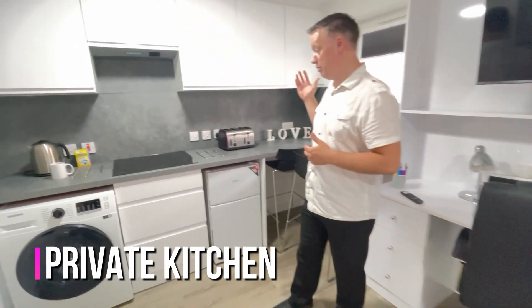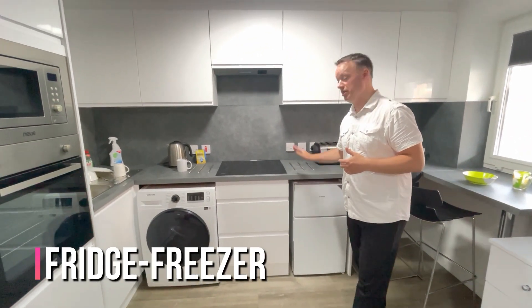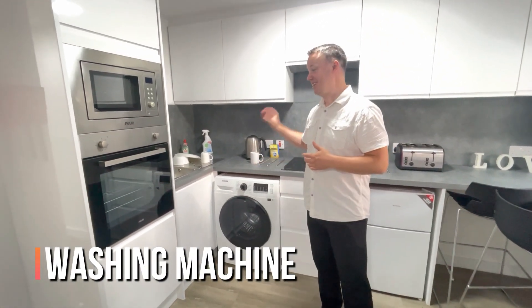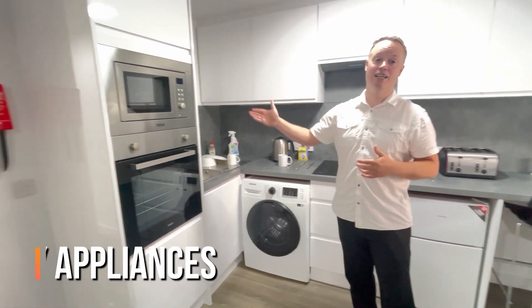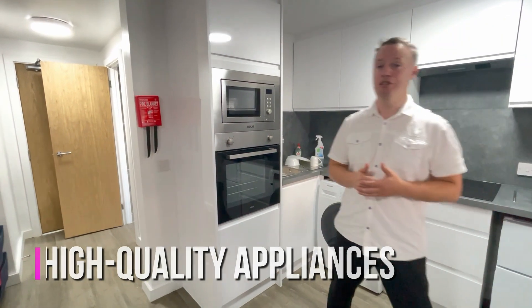Round here we have our kitchen, which comes with a lovely no-frost fridge freezer, hob, a washing machine which means no trips to the laundrette — which is a great bonus — your sink, your oven and your microwave, so all the things you'll need for cooking while you're at university.